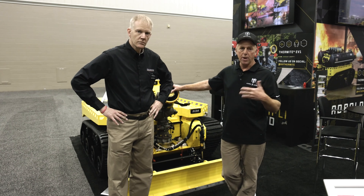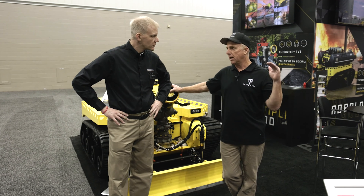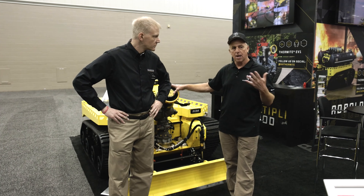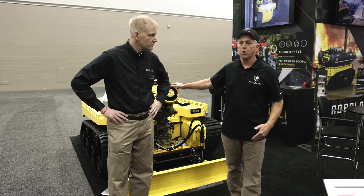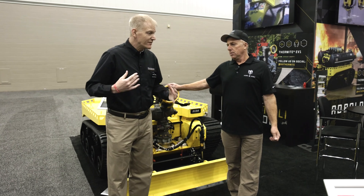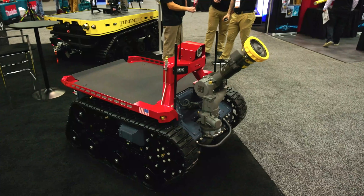For us, we're fortunate enough in LA City — we have a non-profit organization called the Fire Foundation. There are donations that come into the foundation and then there's a pot of money that builds up for specialized equipment like this. So for us, we're super blessed to have that.